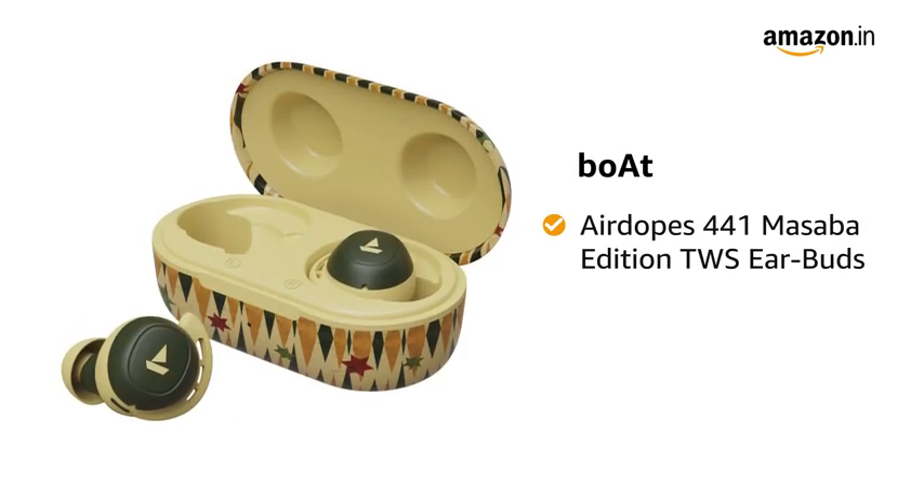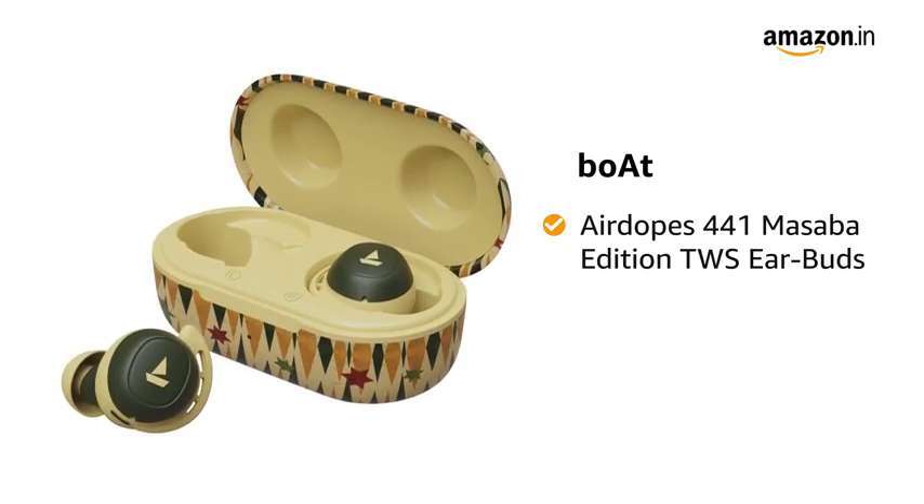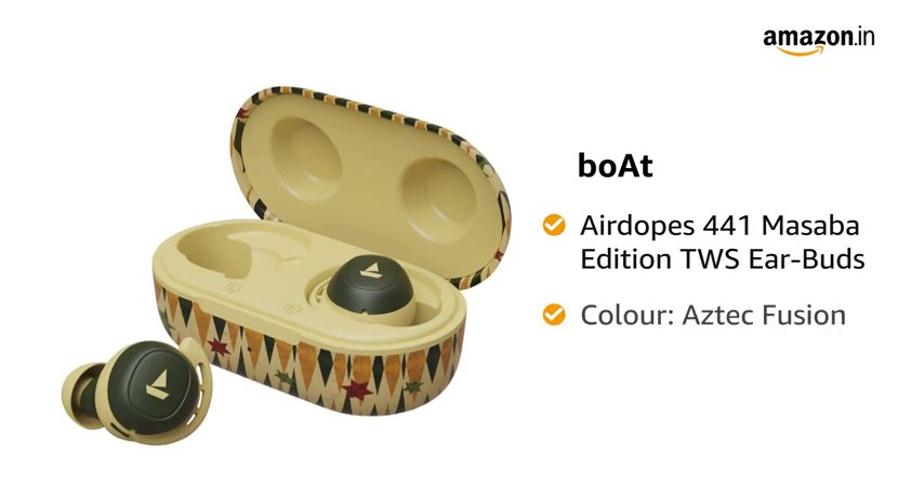Presenting Boat Air Dopes 441 Masaba Edition TWS Earbuds in the color Aztec Fusion.